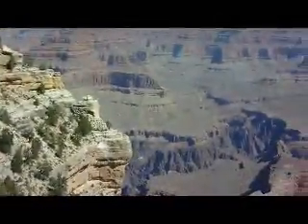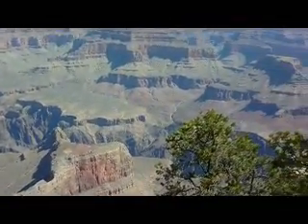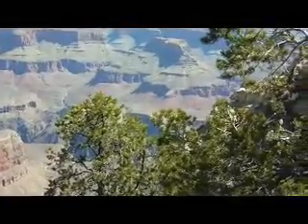This is Powell Point, named after a man that explored the Colorado River. He had one arm, and they tied him to the boat that floated down it.